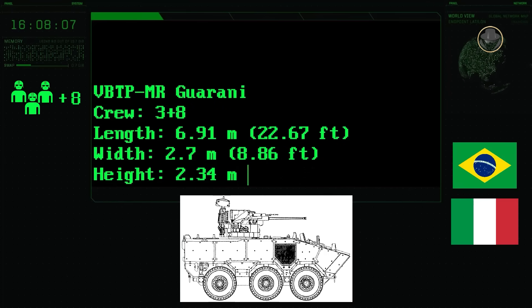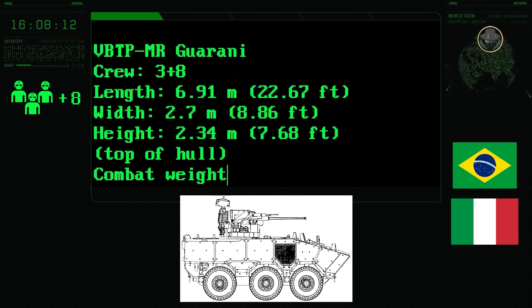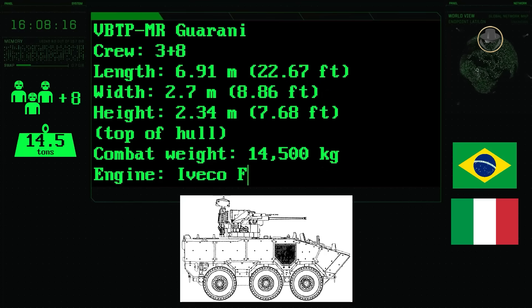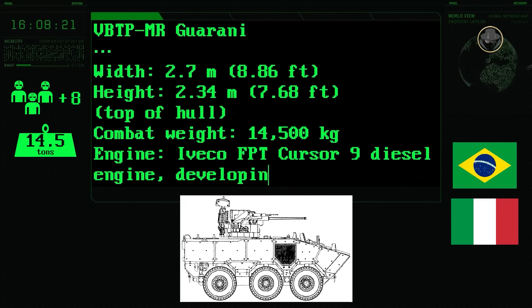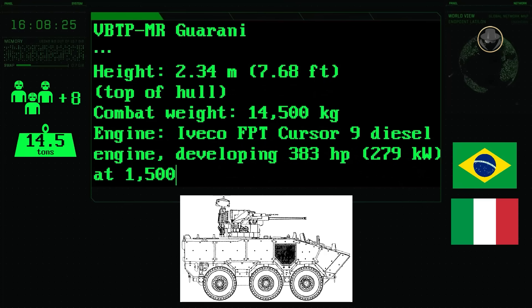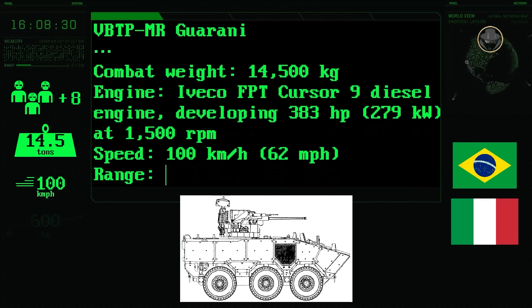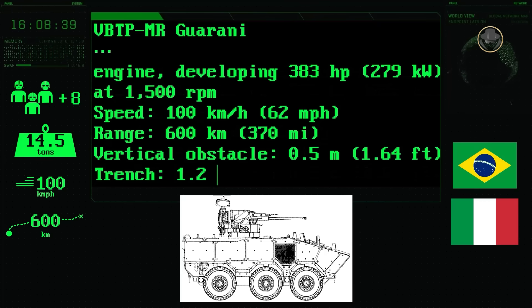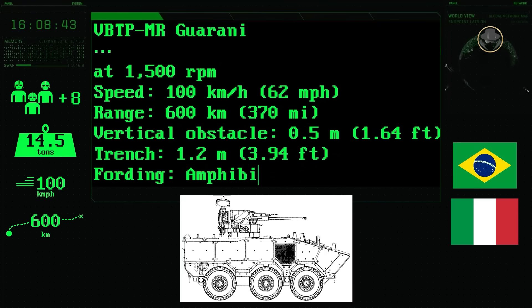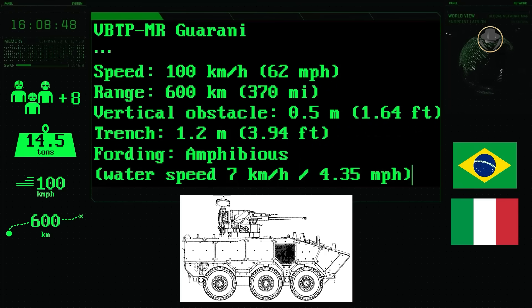The vehicle has a length of 6.91 metres, a width of 2.7 metres, and a height of 2.34 metres. Its combat weight is 14.5 tonnes. Powered by the 383-hp Iveco FPT Cursor 9 engine, it achieves a road speed of 100 kilometres per hour. The Guarani has a range of 600 kilometres, can negotiate 0.5-metre vertical steps and 1.2-metre trenches, and is amphibious with a water speed of 7 kilometres per hour.